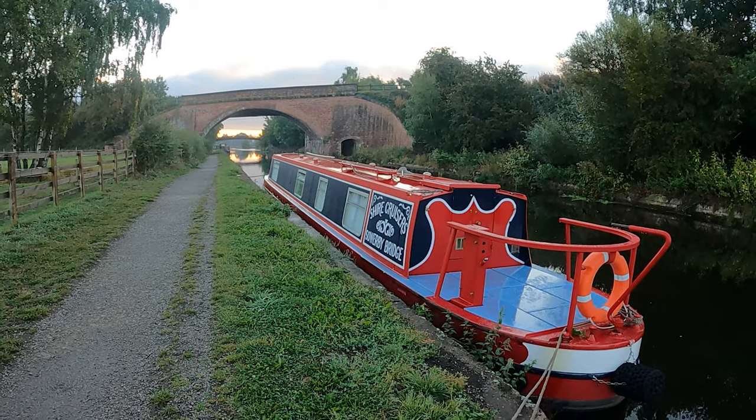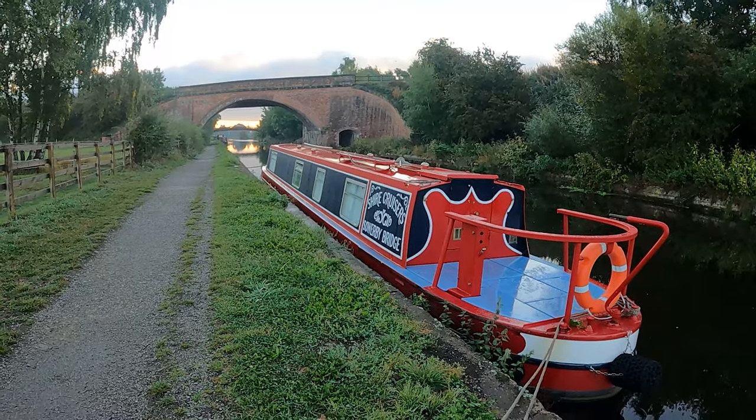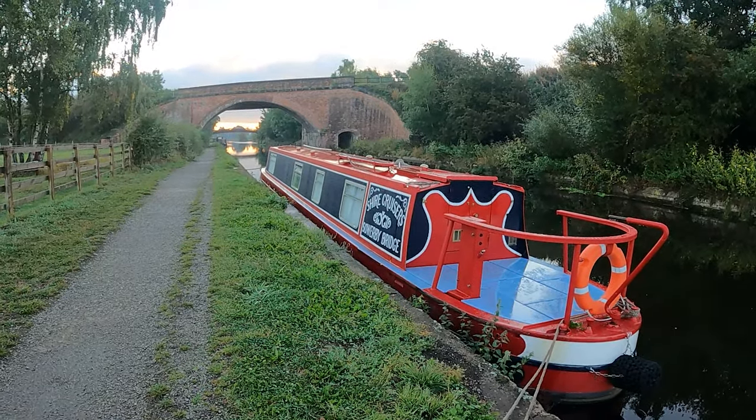Good morning. You join me on day four aboard the York, a 57-foot canal boat, here on the West Yorkshire canal system. We are parked up outside Wakefield.